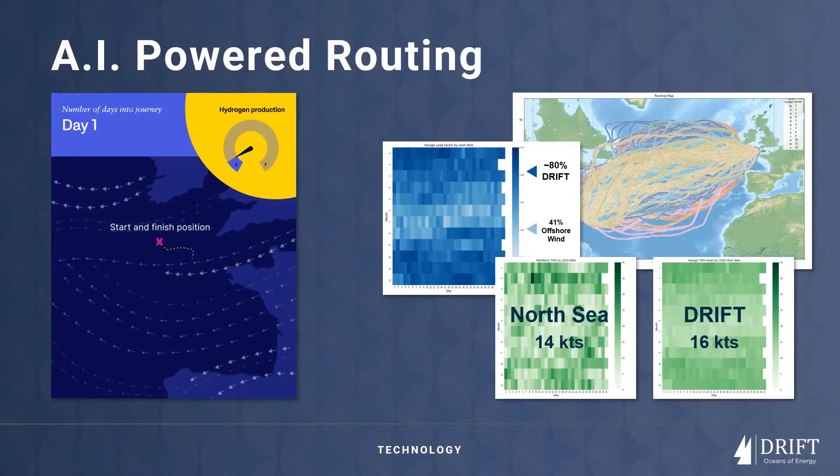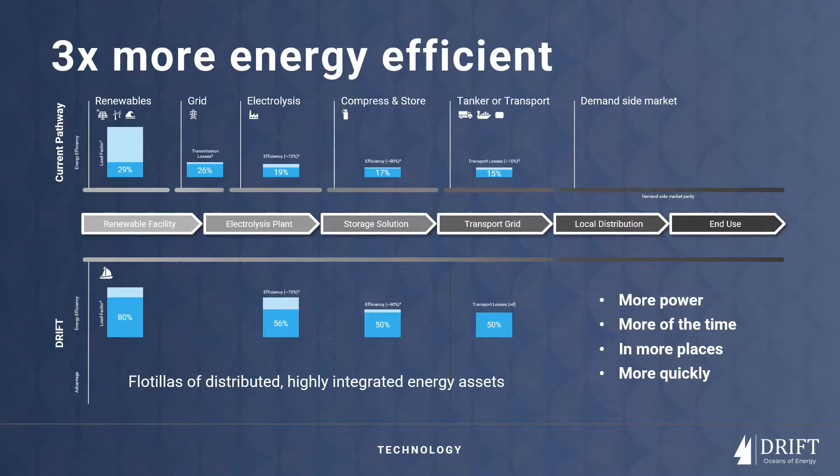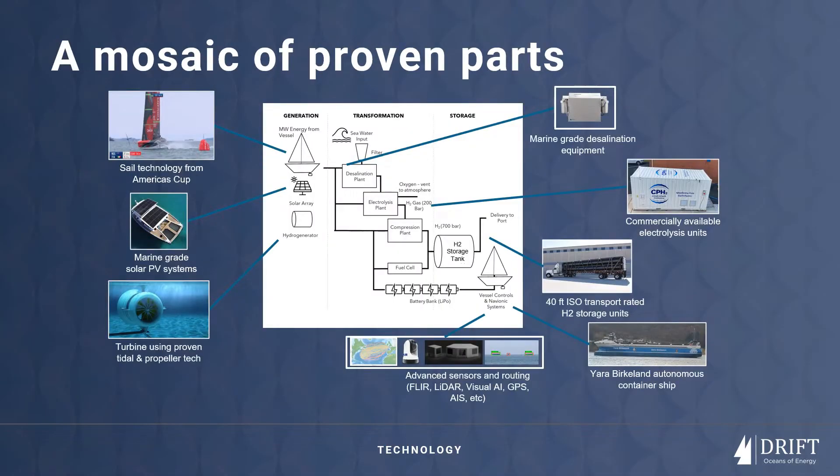Drift Energy Yachts can produce more power, more of the time, in more places and more quickly. This technology integrates the same chain of components as any other green hydrogen pathway but simplified into a single deployable asset that is three times more energy efficient.